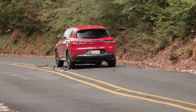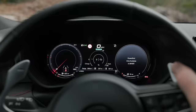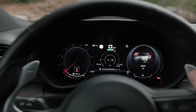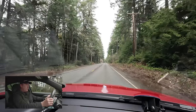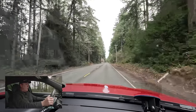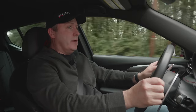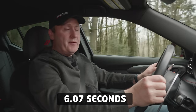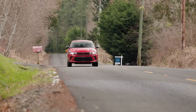For the final run, keeping it in hybrid mode but turning on sport mode and using the boost function. A little quicker off the line — you can definitely feel it. Much quicker overall, resulting in a 6.07-second zero to 60, which is quite good. Very happy with that result.